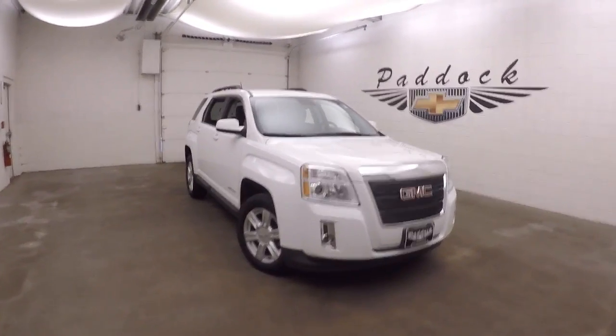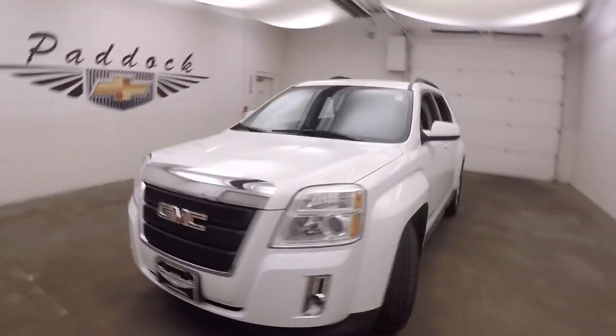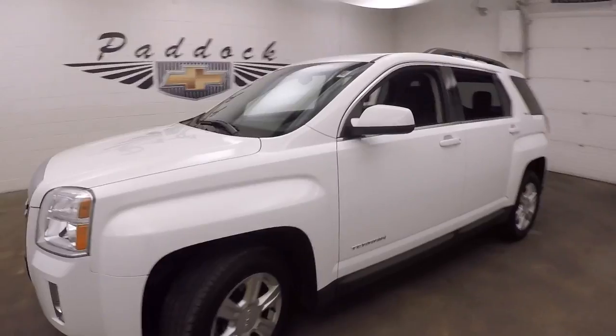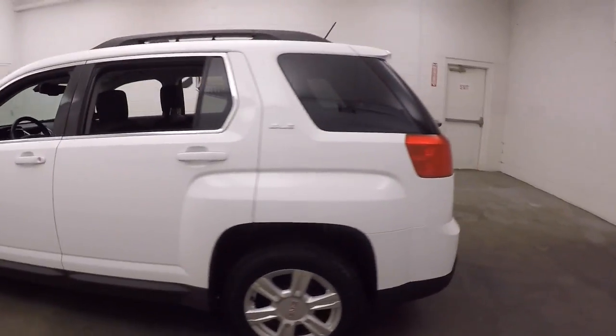This is a 2014 GMC Terrain, the SLE. Nice summit white color, great paint, nice wheels, and decent tires.